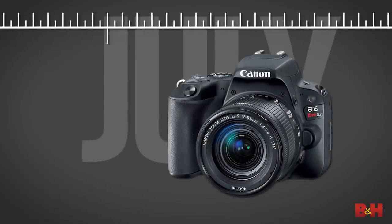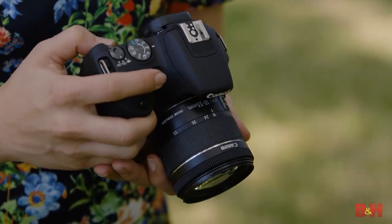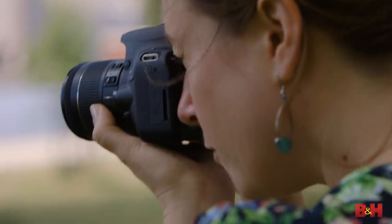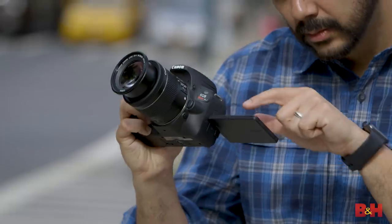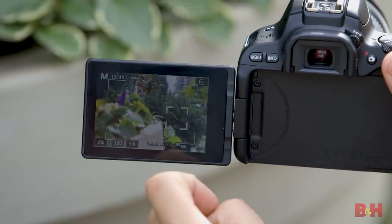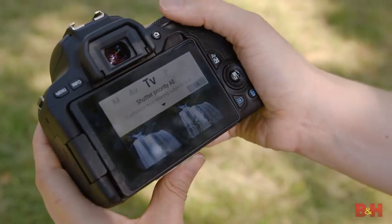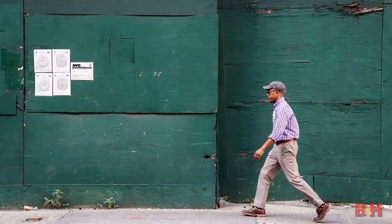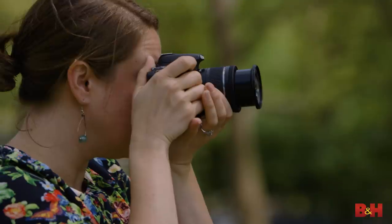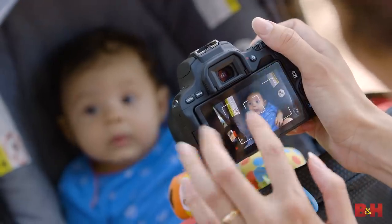Summer brought the release of Canon's Rebel SL2. Small, lightweight, and capable have always been the hallmarks of the Rebel line. With the SL2, Canon added an excellent vari-angle touch screen display. Dual pixel AF brings fast and accurate autofocus in both photo and video. So whether you're a budding photographer or a new filmmaker, the Rebel SL2 has you covered. Compatibility with over 130 million EF lenses that Canon's made since 1987 certainly simplifies expanding your visual horizons.